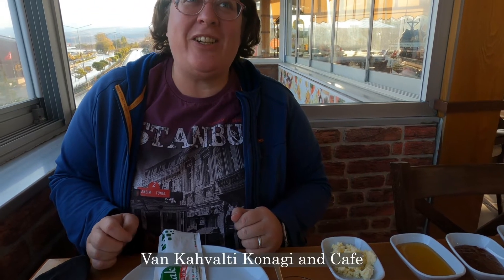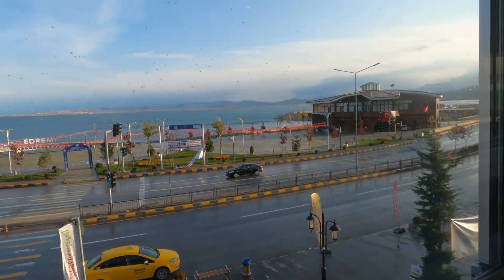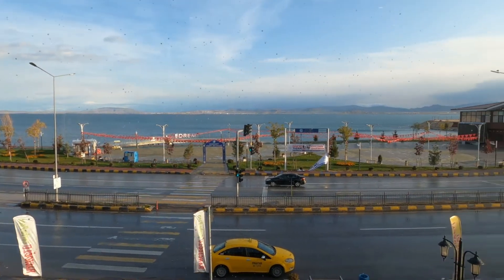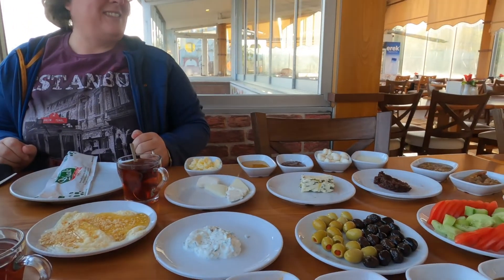So we are in Van Kahvaltı Konağı and the view is of Lake Van. The sun has come out, which is awesome after a couple of days of a lot of rain — the lake is looking gorgeous. Van is famous for its breakfast and we couldn't leave without having one. There are a lot of different cheeses from the area, along with honeys and marmalades and all kinds of things. Tahini to dip bread in. We're waiting for our eggs still — they're coming now along with some bread. That is a Van breakfast.